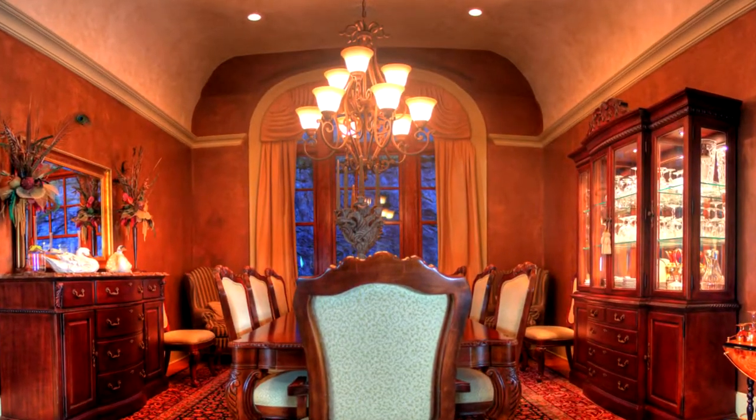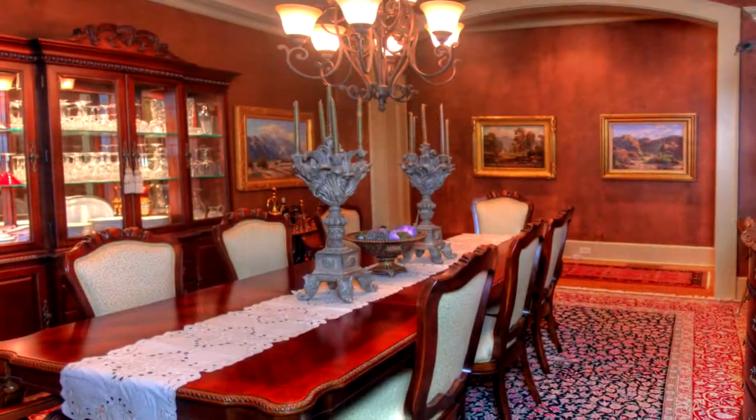My favorite room in the whole house is the formal dining room. We put a beautiful barrel ceiling in it — it's just exquisite. I love it.